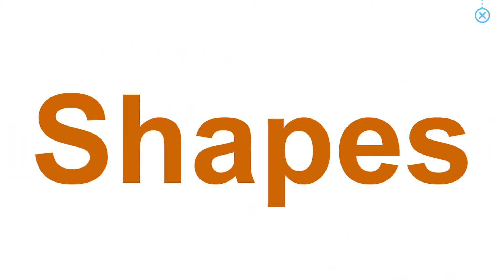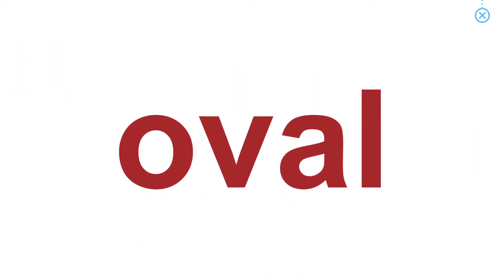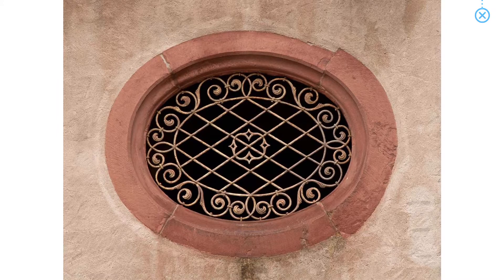Shapes. Oval. The window is shaped like an oval.